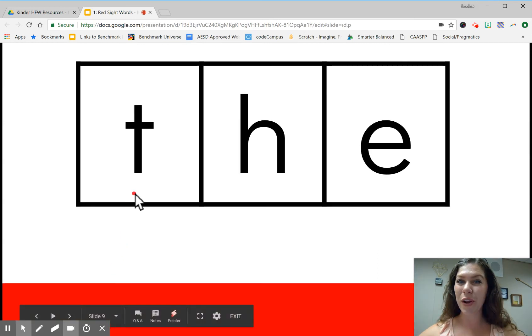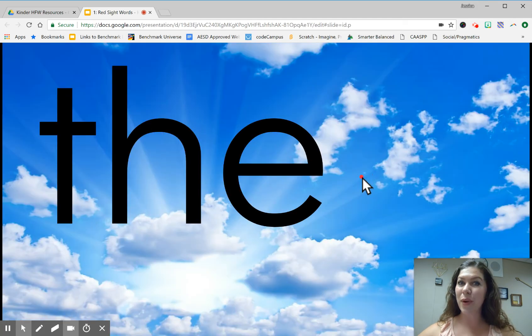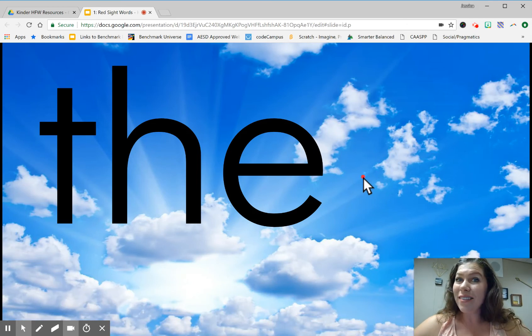Let's spell the word. Ready? T, H, E. The. Again. T, H, E. The. Last time. T, H, E. The. Let's write it in the sky. T, H, E. What's the word? The.